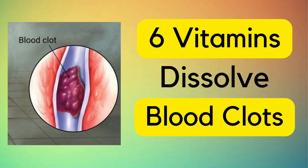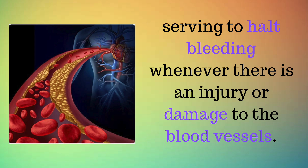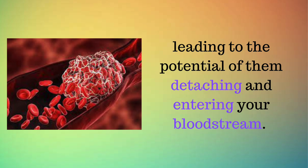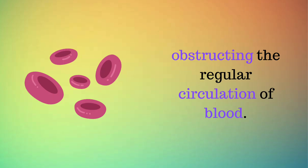The top six vitamins to dissolve blood clots in your body. The natural process of blood clotting, coagulation, is a vital function within the human body, serving to halt bleeding whenever there is an injury or damage to the blood vessels. The issue arises when these clots fail to dissolve adequately, leading to the potential of them detaching and entering your bloodstream. Subsequently, they have the potential to become lodged within an artery or vein, obstructing the regular circulation of blood.